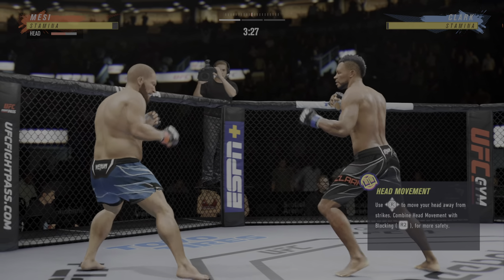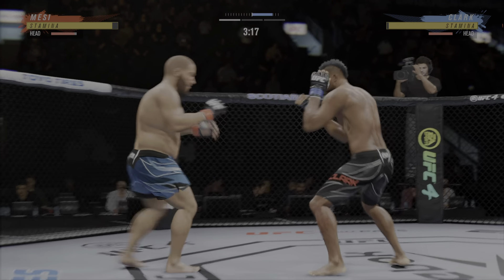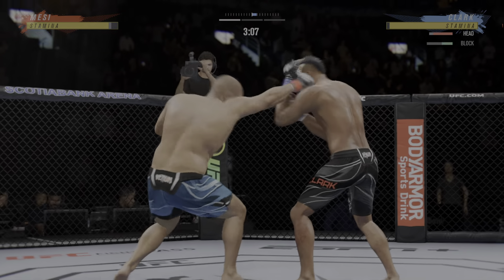Does he pull guard? Does he pretend that he got knocked down? We saw Werdum do it to Fedor — act like he got knocked down, Fedor jumps into his guard, gets a submission. This man has that same ability. Really using his reach advantage there with that punch.